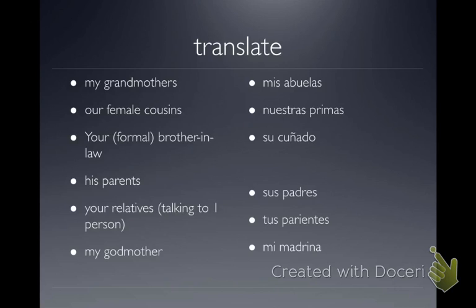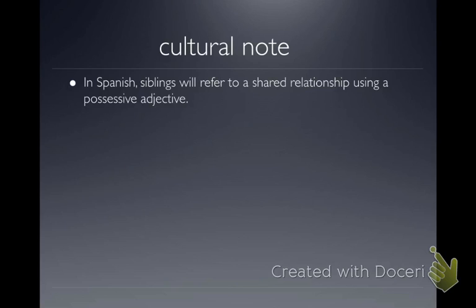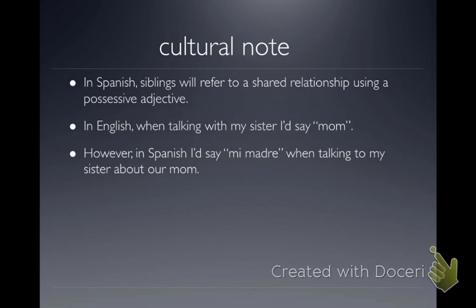One more interesting cultural note: in English, when talking to my sister, I'd refer to our mom as just 'mom.' But in Spanish, siblings refer to a shared relationship while still using the possessive adjective. So my Mexican friends would say 'my mom said you're in big trouble,' even though she's your mom too. It's not meant as exclusion — it's just how you say it. She's my mom; why wouldn't I say 'my mom'?